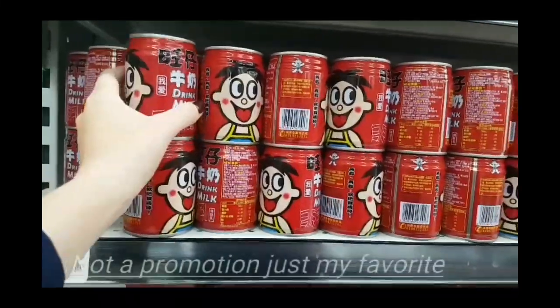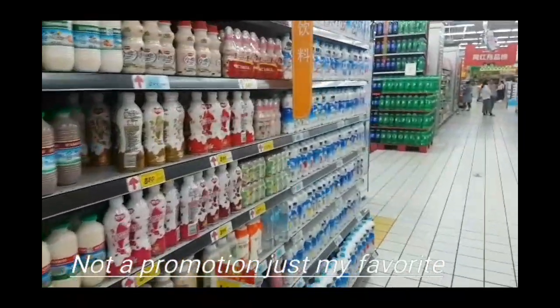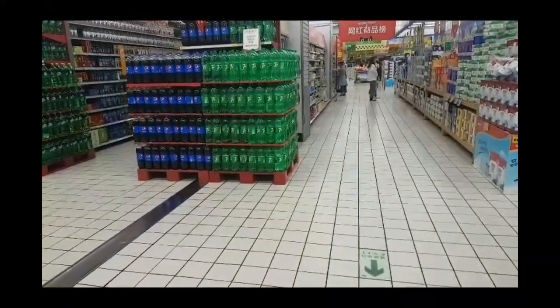It's the Wang Chai milk — wang wang nyu nai, Wang Chai nyu nai — and it's really tasty. If you go to China, you should try it. It's like condensed milk mixed with water, but the mixture is really good.